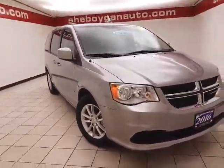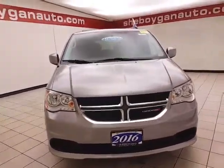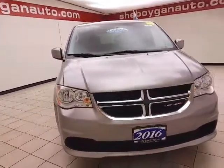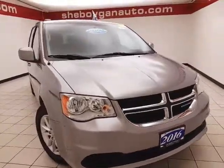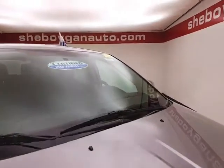Welcome to Sheboygan Chevrolet Chrysler Center. Today's special is a 2016 Dodge Grand Caravan SXT, stock number B7571P, with 17,000 miles, finished in billet silver metallic.